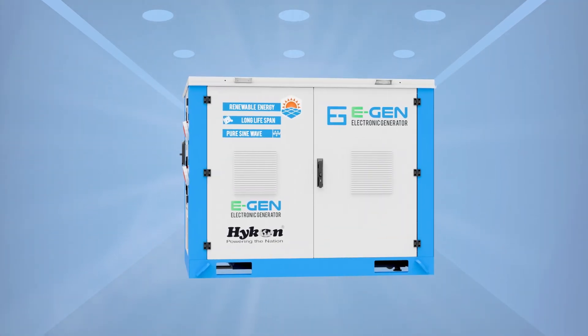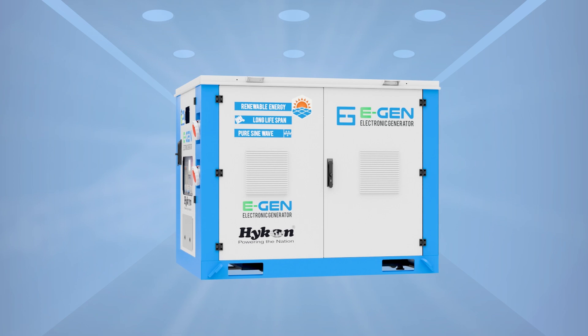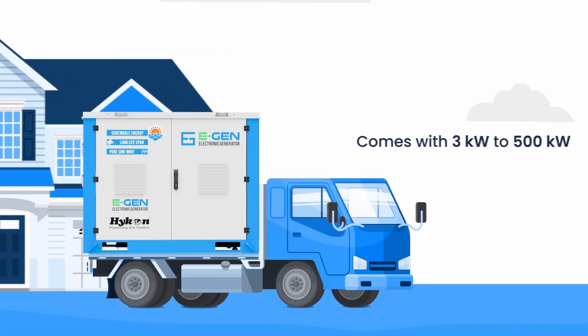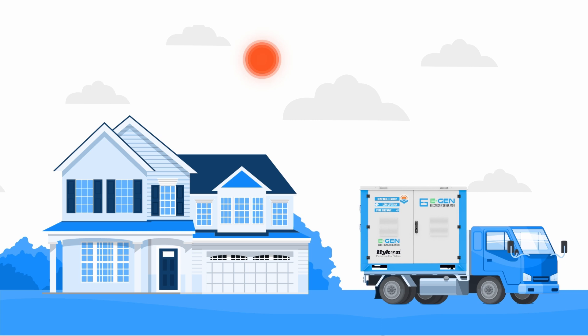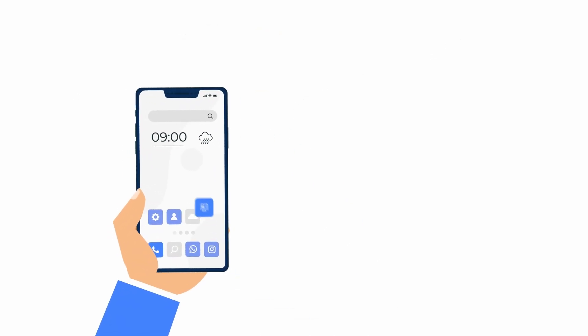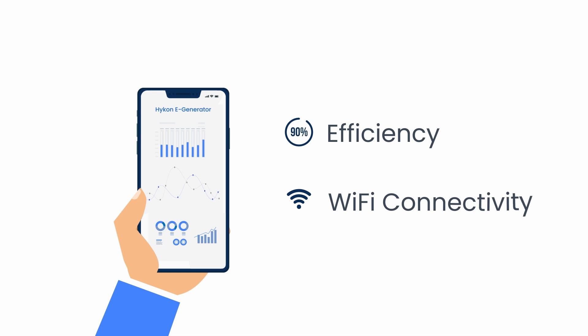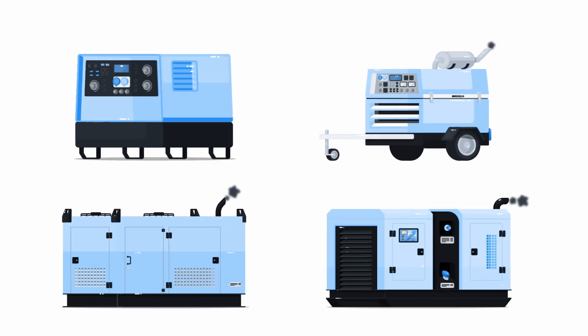Introducing Hykin E-Generator, made in India. Powered by a lithium-ion phosphate battery, it comes in 3kW to 500kW configurations, can be mounted on vehicles, and is equipped with remote monitoring. Efficiency is more than 90% with Wi-Fi connectivity, making it the ideal replacement for diesel and petrol generators.